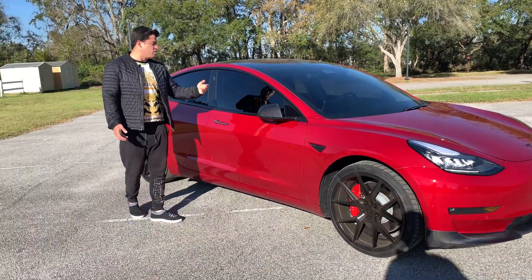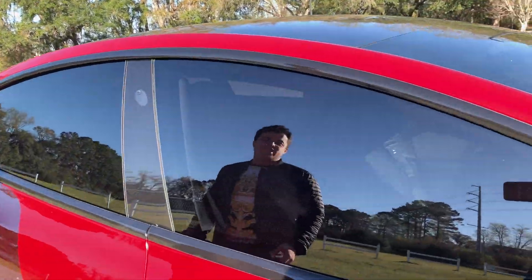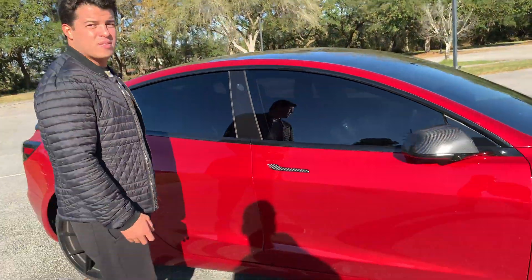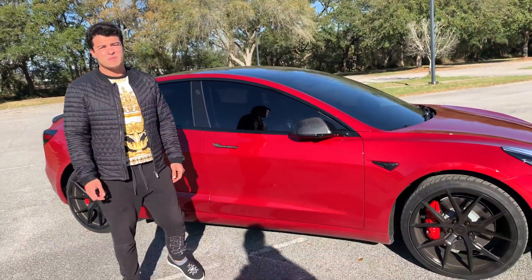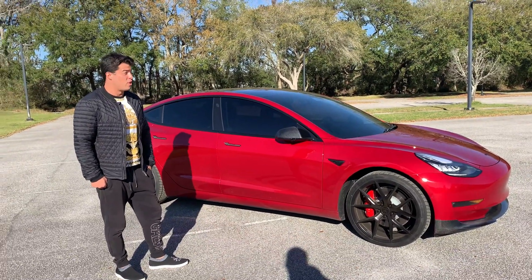Some states restrict tint on the front windows, but at the end of the day if you go to your doctor and say that you have high light sensitivity, they will give you a permit and you can tint as dark as you want. So it looks better, it helps the car stay cooler, it protects the leather, and it prevents you from possibly depleting your battery.